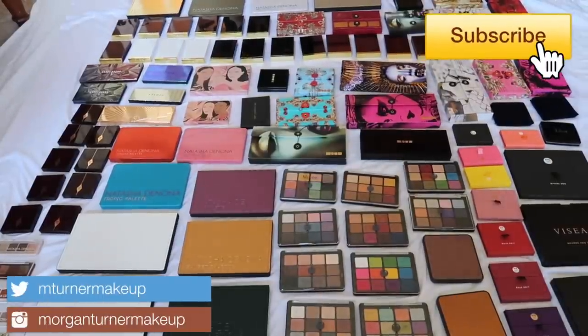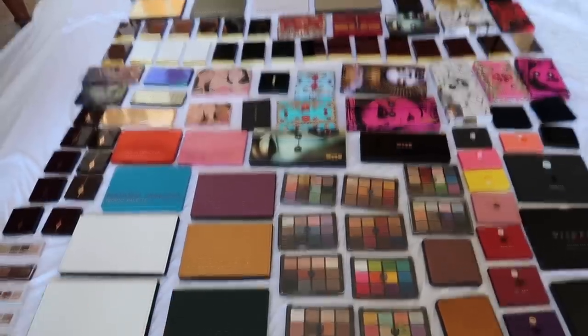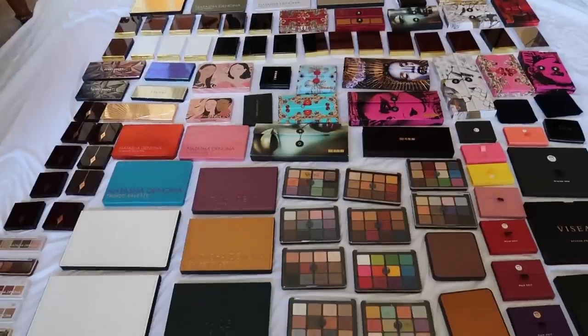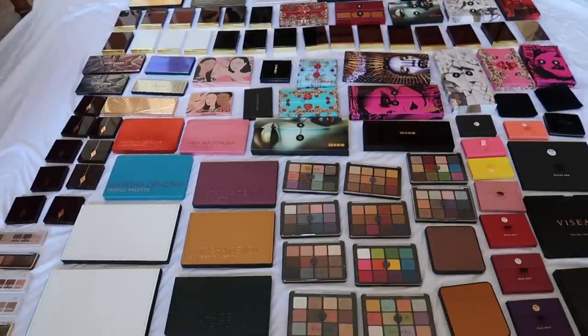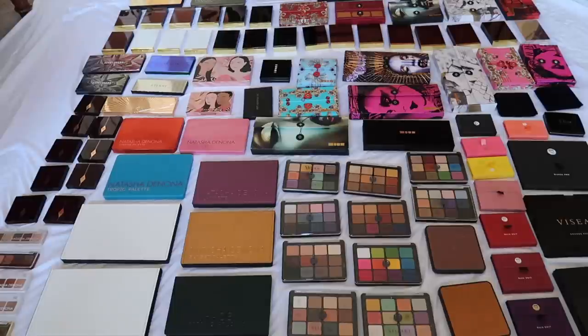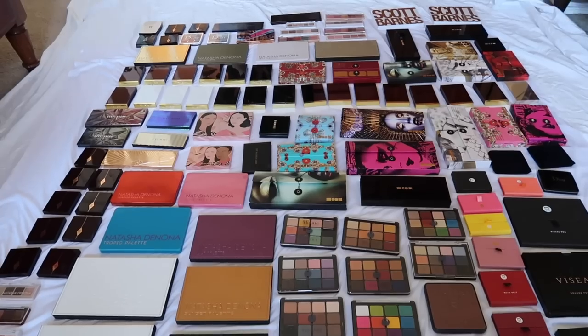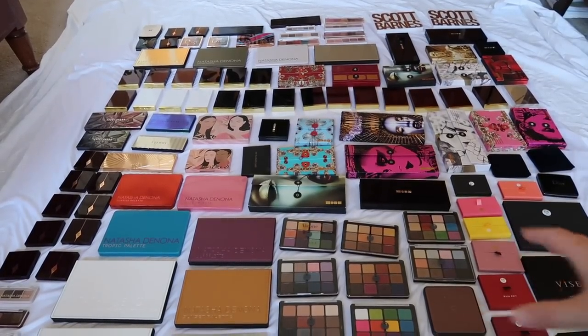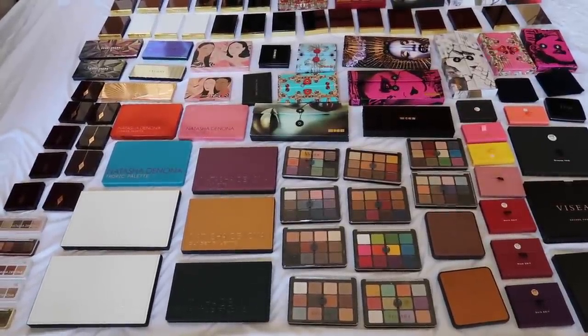Hello and welcome to my channel where today we have a lot of work ahead of us. I'm going to be doing my luxury eyeshadow palette collection. I've been talking about doing this video for a very long time and it's just a lot of work to do. I have pulled out all of my luxury eyeshadow palettes and today I'm going to be going through each one of them individually. I didn't know it got this bad — we have over a hundred palettes here. I'm going to organize these by brand and we will get into it.